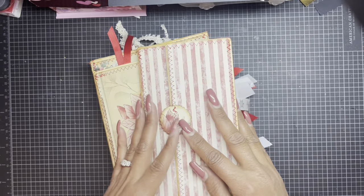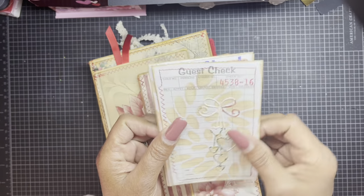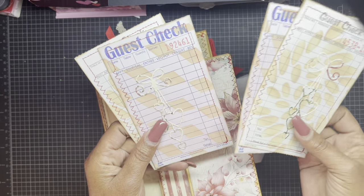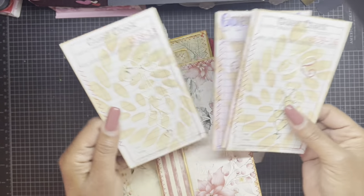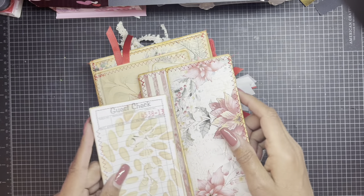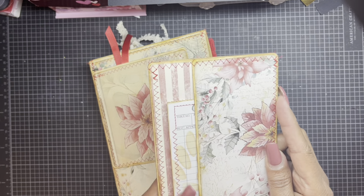You're going to see the same images throughout, and on the back there's a pocket. She always includes guest checks — she rips off the bottom piece and you'll see how she uses that later. I love the die cuts with the hearts. This is just beautiful and I do use my journals.